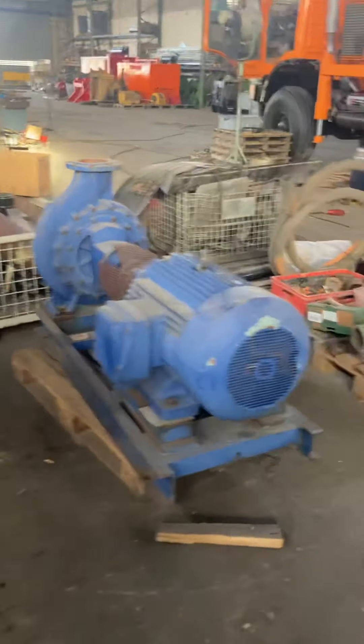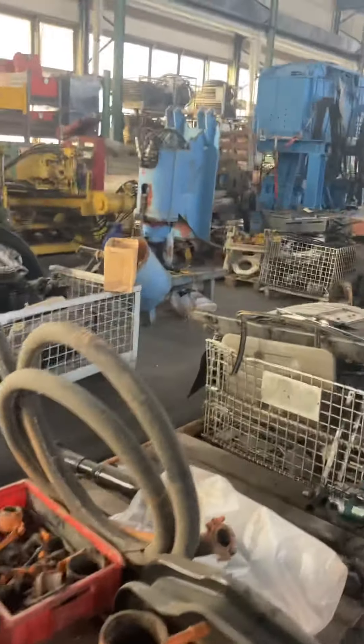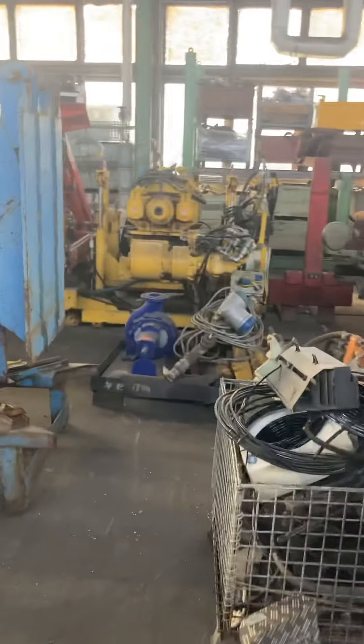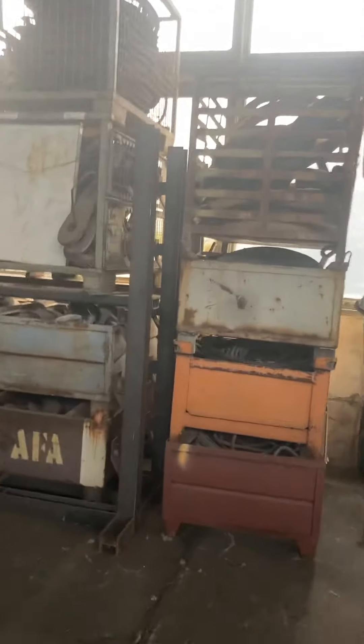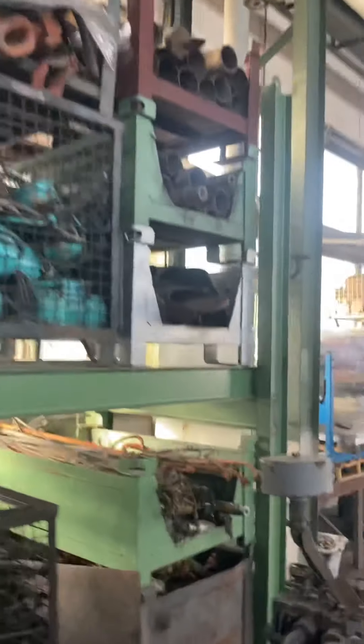Some drill bits. Lots of wire cables in here.